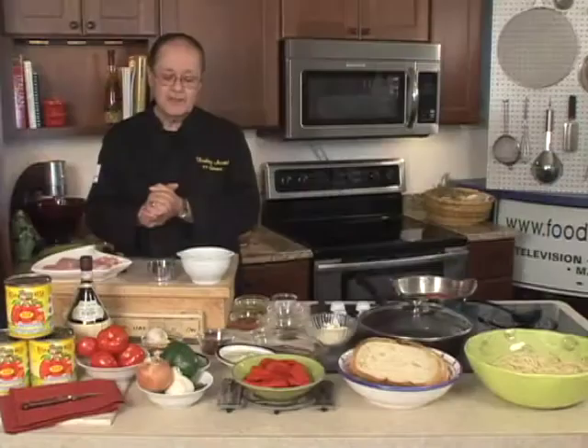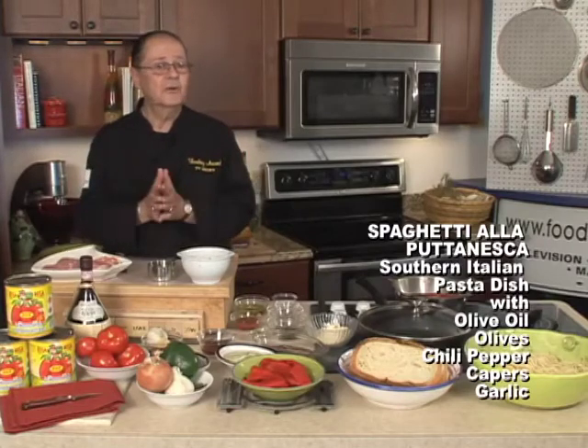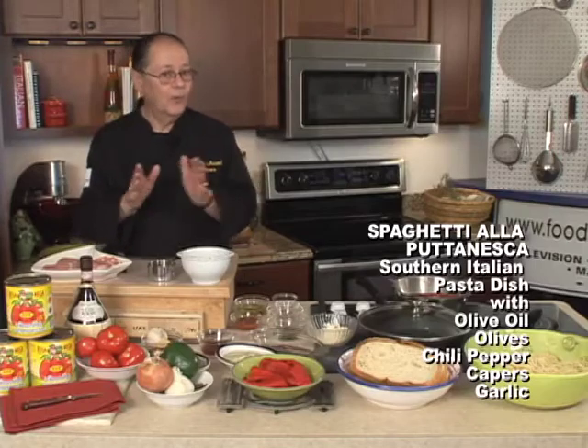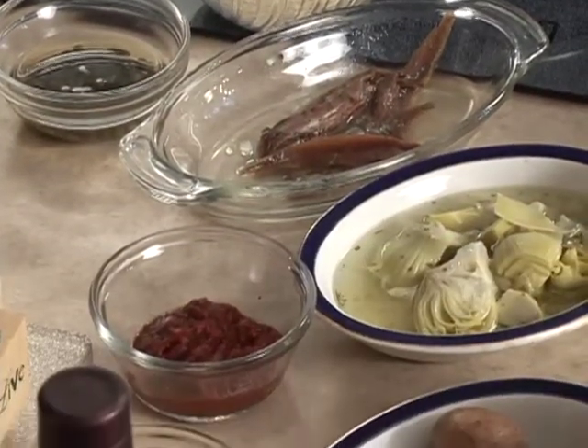Today you're going to see that I am going to be cooking a particular dish called Puttanesca, and it's rather an unusual dish. Its origin — well, there are lots of misnomers about where it came from and what it means — but I'm going to do a variation of it, a Neapolitan variation, a Sicilian variation.